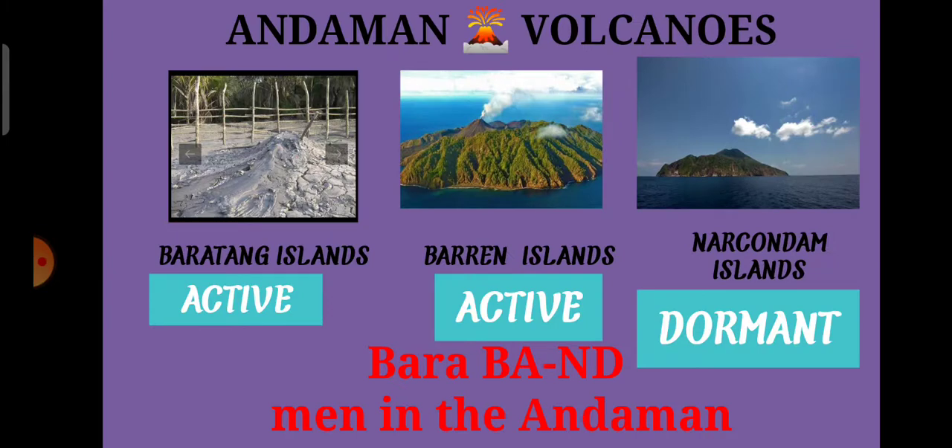Now we go to the Andaman volcanoes. In Andaman, we have volcanoes on three islands. They are Baratang Island, Barren Island, and Narcondam Island. Among these three, Baratang and Barren Islands are active volcanoes, and Narcondam Island is a dormant volcano. In volcanoes, a third category also exists — that is the extinct volcano.